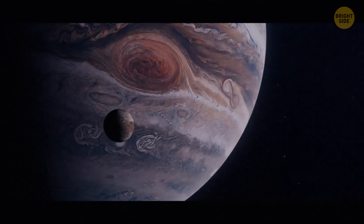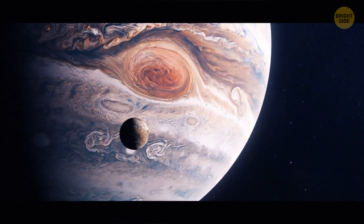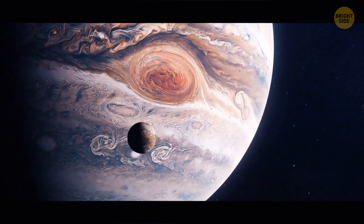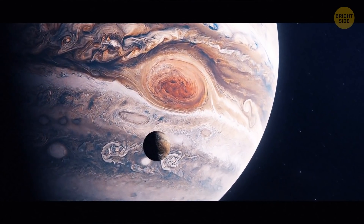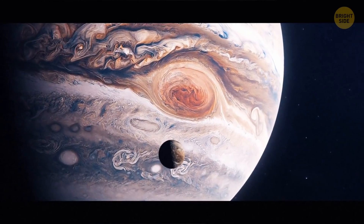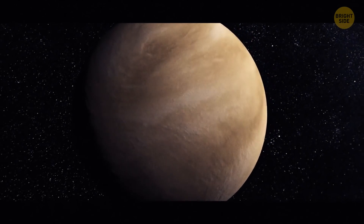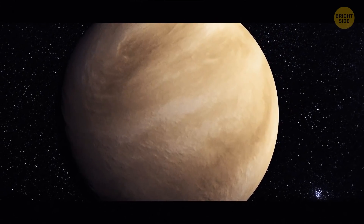The ocean on Jupiter is larger than any other in the solar system, but unlike Earth's oceans it's made of metallic hydrogen. The ocean's depth is a mind-blowing 25,000 miles — almost the same as the distance around Earth. Venus is a champion when it comes to volcanoes, with about 1,600 major ones, though none of them is known to currently erupt.